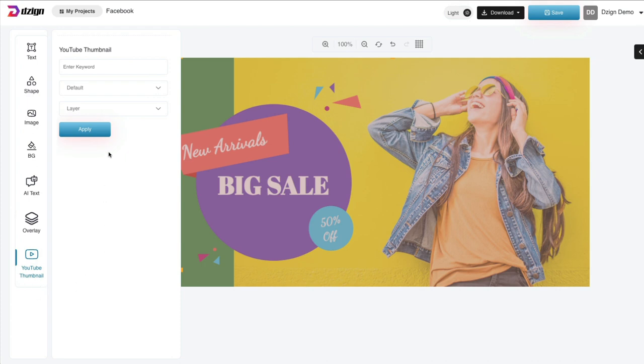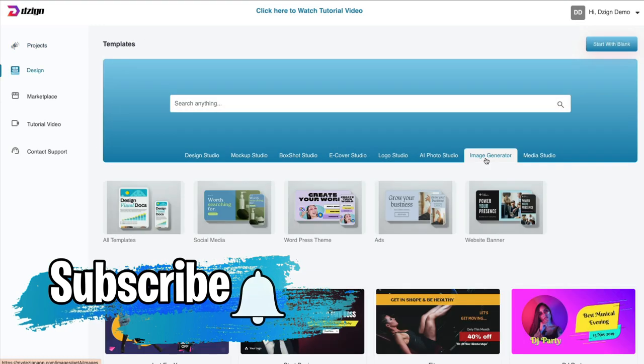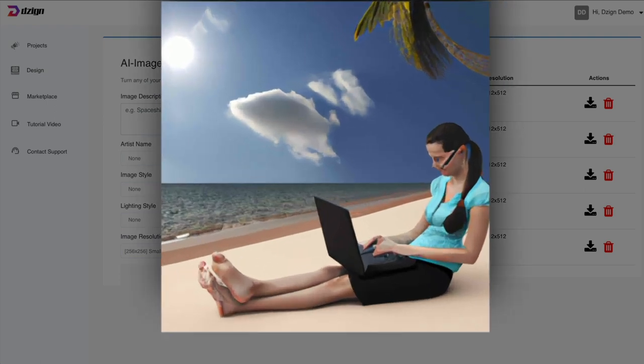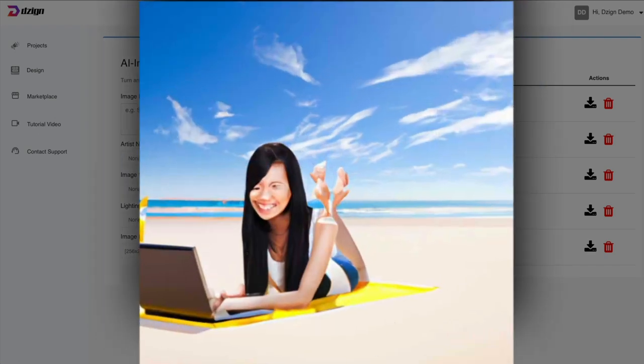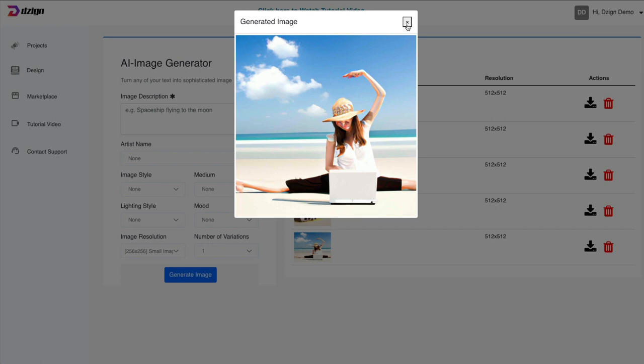You can add AI text by giving it a prompt as to what you want it to say, and it'll give you some ideas. You can add an overlay, which is simply a transparent box that you would cover the entire image and then give it a color. Once you like what you've done, you would just click save and it should show up in your project box — and here it is. Now I want to show you the image generator. I put in a simple prompt of a person working on a laptop on the beach, and this is what I got.